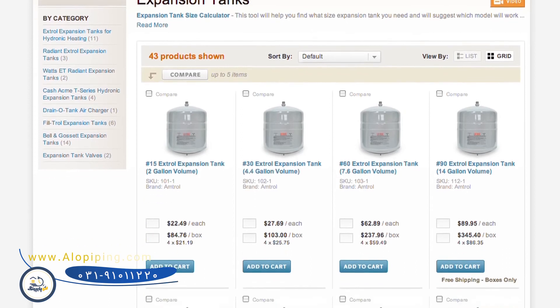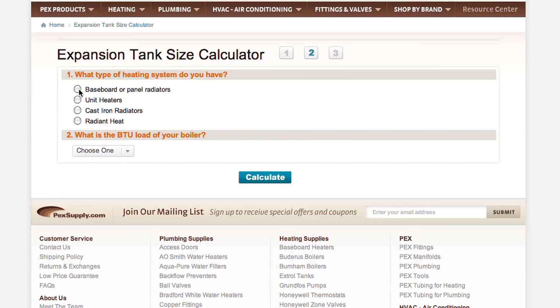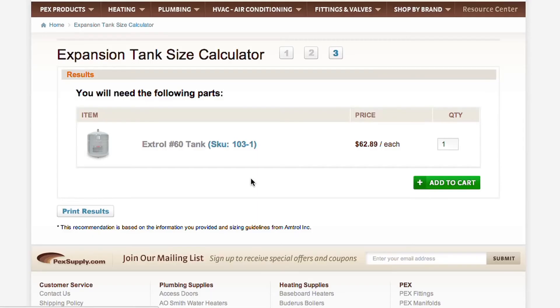SupplyHouse.com offers a large selection of different tank sizes to fit your system. We also have an expansion tank calculator that uses simple inputs including the type of heating system you have and the BTU load of your boiler to determine the exact size and model tank you need.